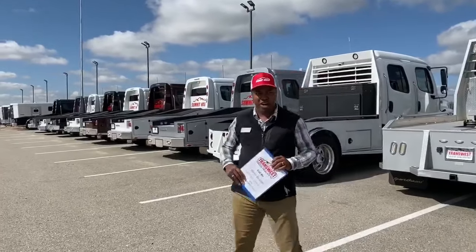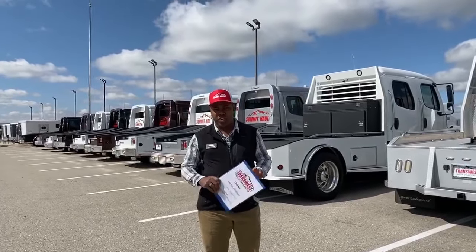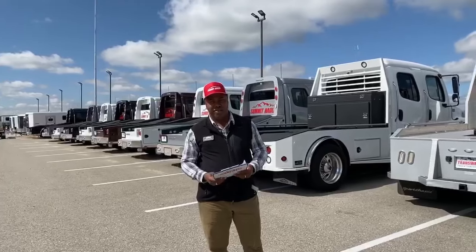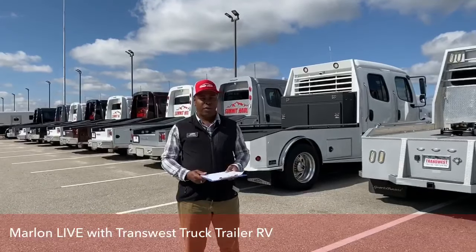Good morning, Facebook family. My name is Marlon Bledman here at TransWest Truck Trailer RV. I'm here to bring to you our inventory on this beautiful day here in Fredericks, Colorado. We are just off the I-25 here in Fredericks, so feel free to drop on by, come and check us out, come and see our inventory, and hopefully we can do some business.